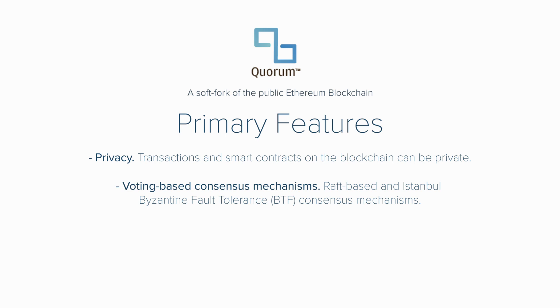Quorum allows for peer or node permissioning using smart contracts, which ensures that only known parties can join the network. And last but certainly not least, Quorum offers increased scalability and network performance — a very important feature for any enterprise-grade blockchain solution, especially one based on the notoriously poorly scalable and relatively slow-performing public Ethereum blockchain.